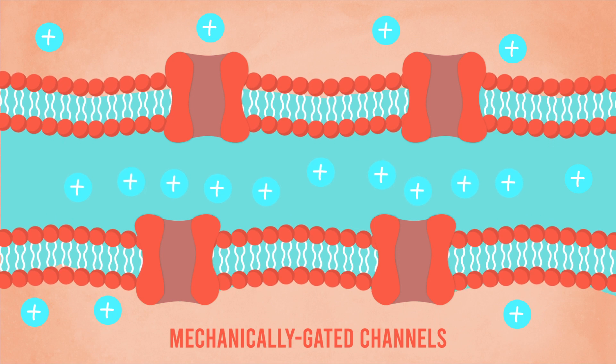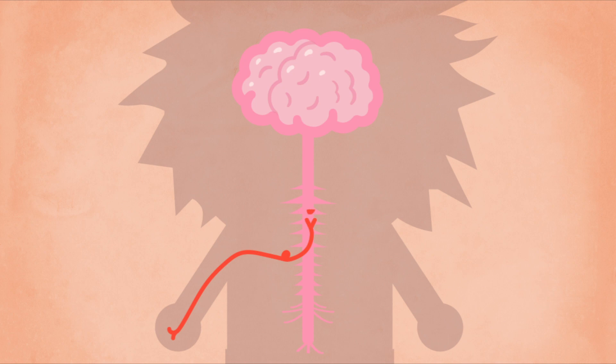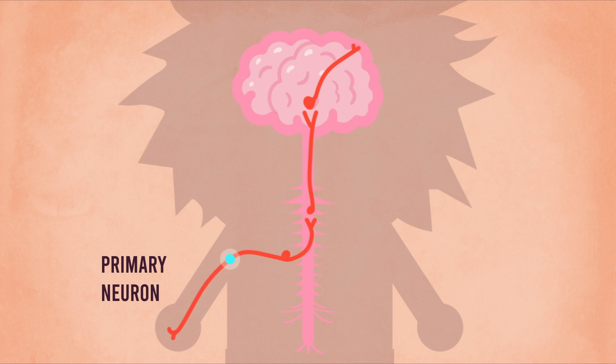When the potential is high enough, it sends out electrical signals that would then be passed along a somatosensory pathway. First, the primary neuron would pass the electrical signal of sensation along its nerve fiber to its cell body.